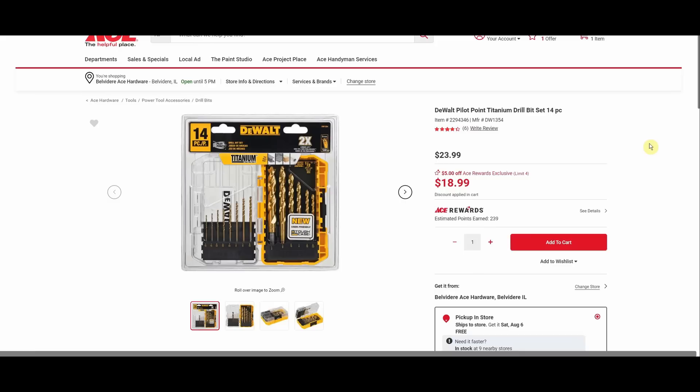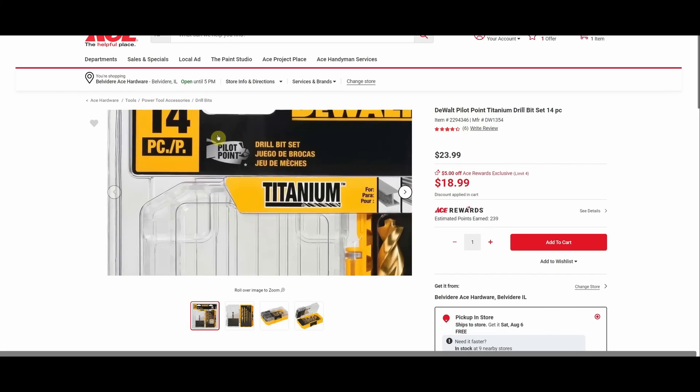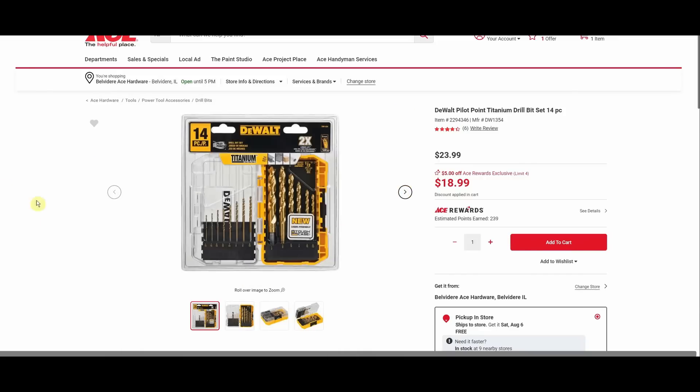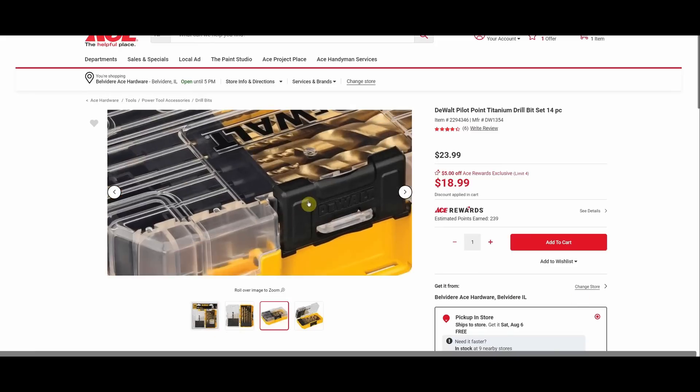DeWalt pilot point titanium drill bit set, 14-piece, $23.99 down to $18.99. I love these little cases — they have little dovetail joints and you can move things around. You can have all your drill bits in here, then put a rail of drive bits so you're drilling a hole then driving the screw in after it. You can customize it any way you want, and they all lock and stack together. I really like those cases.